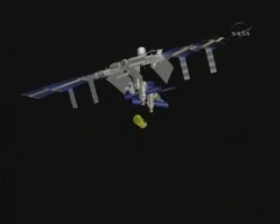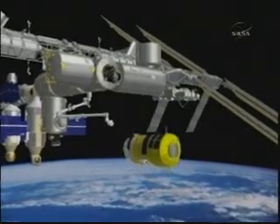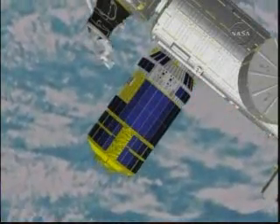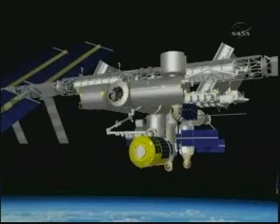From there, the vehicle begins approach. It stops at 30 meters and then again at the capture point. Once at the capture point, the crew will confirm that HTV is controlling in the right volume, then command HTV to free drift and bring the station arm in for the capture. The crew monitors HTV from about 300 meters all the way through capture, using a number of new dynamic and static overlays along with the robotic workstation standard video views, verifying HTV stays within its acceptable corridor.